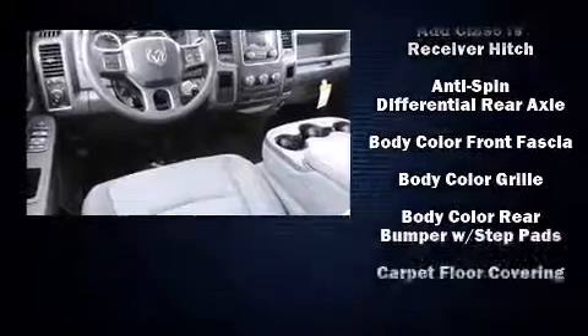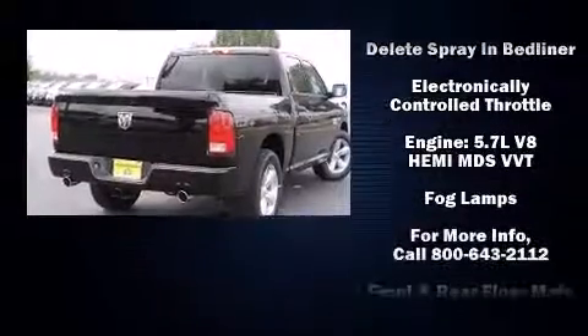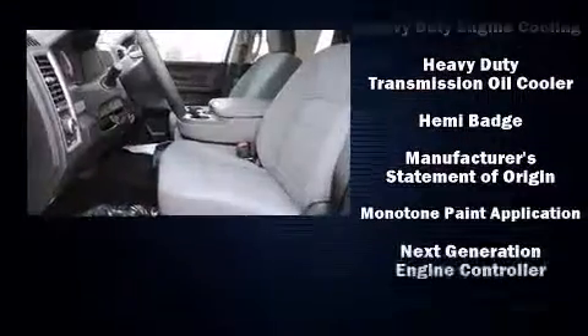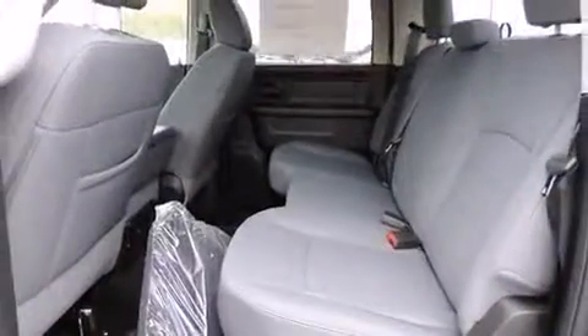Passenger security is always assured thanks to various safety features such as head curtain airbags, front and side impact airbags, traction control, brake assist, ignition disabling, and four-wheel disc brakes with ABS. Safety and maximum capability are assured via self-leveling rear suspension, which maintains optimal driving geometry.